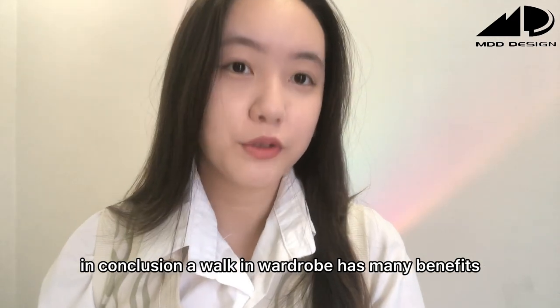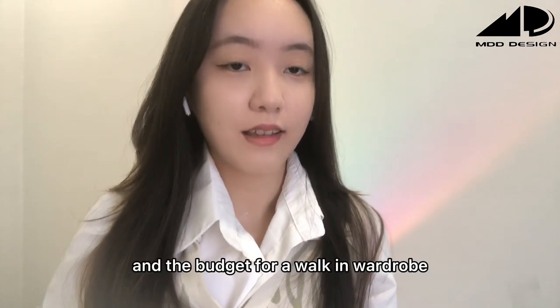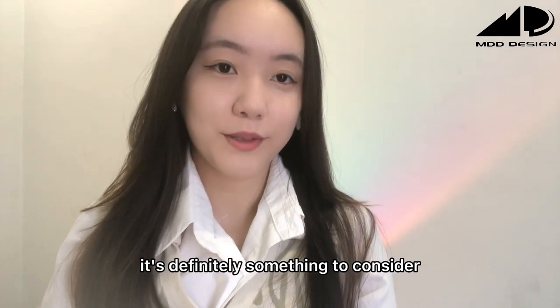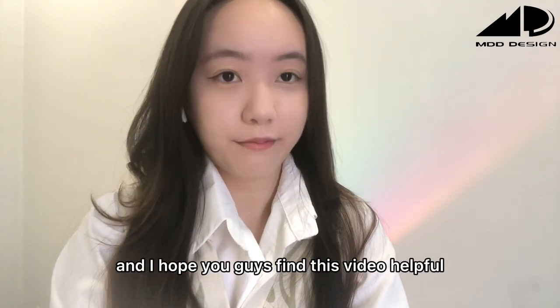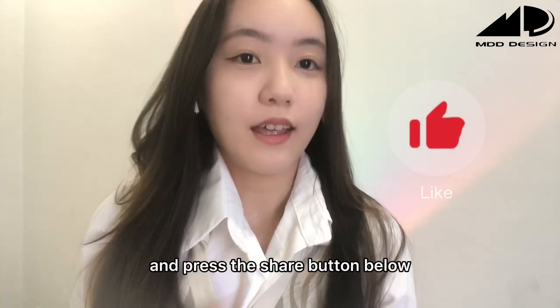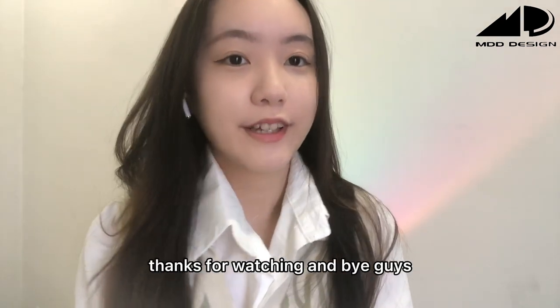In conclusion, a walk-in wardrobe has many benefits. If you have the space and the budget for a walk-in wardrobe, it's definitely something to consider. I hope you guys find this video helpful. If you like this video, please give it a thumbs up and press the share button below. Thanks for watching!